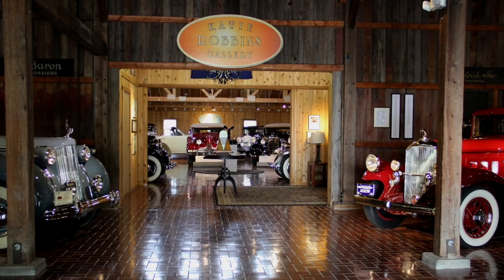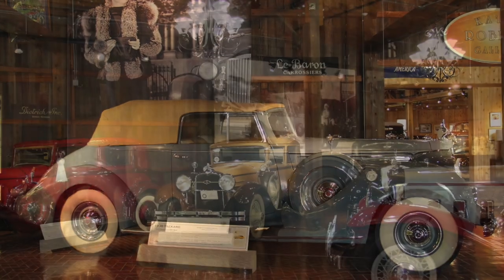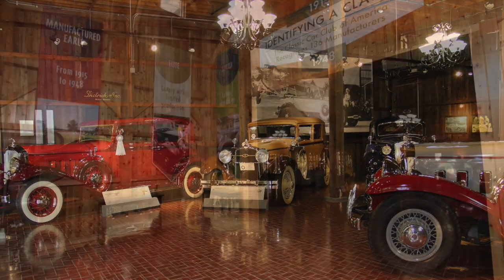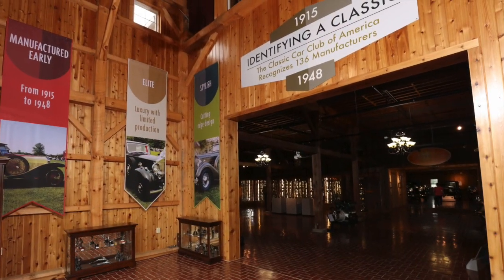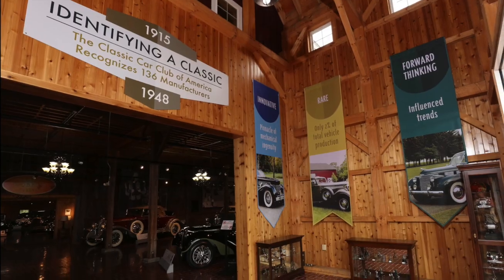Today, the museum galleries highlight nearly three dozen automobiles from around the world, spanning the entire Classic Era, which is defined as the years from 1915 to 1948 — a time that marks some of the most innovative engineering and spectacular styling in all of automotive history.